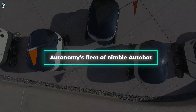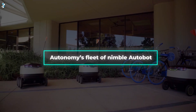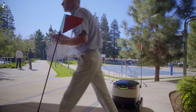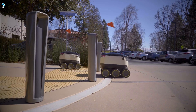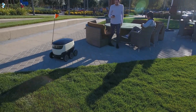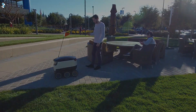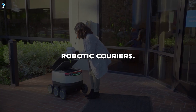Meanwhile, Autonomy's fleet of nimble Autobot couriers autonomously navigate bustling sidewalks and crowds to deliver food directly to your door. Using sophisticated situational analysis, they plot optimal routes in real-time, effortlessly bypassing obstacles. These quick and courteous robots fluidly roll down busy streets, safely crossing intersections and avoiding pedestrians. With their advanced navigation algorithms optimised for travel amongst people, Autobots could make food delivery more efficient than ever before, offering a glimpse into a future of ubiquitous robotic couriers.